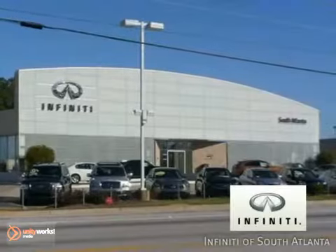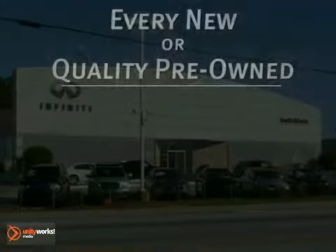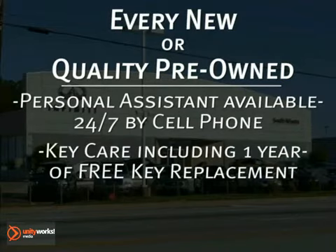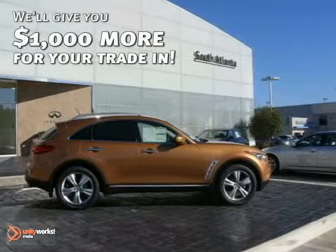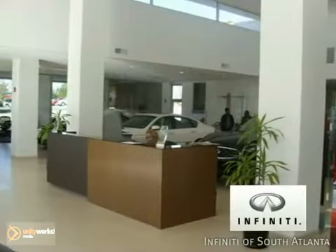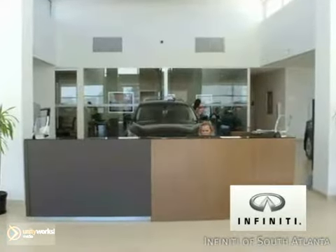At Infiniti of South Atlanta, every time you buy a new or quality pre-owned vehicle, you get the Infiniti of South Atlanta Advantage: a personal assistant available 24/7 by cell phone, key care including one-year free key replacement, a 72-hour vehicle exchange program and more. And we'll give you $1,000 more for your trade-in when you service your vehicle at Infiniti of South Atlanta — rated number one in customer service index in the South region three years in a row.